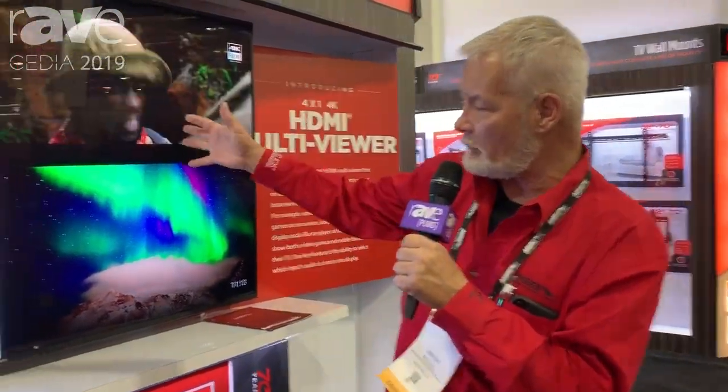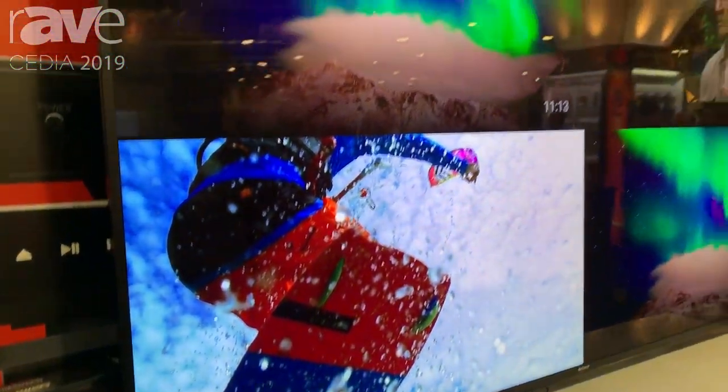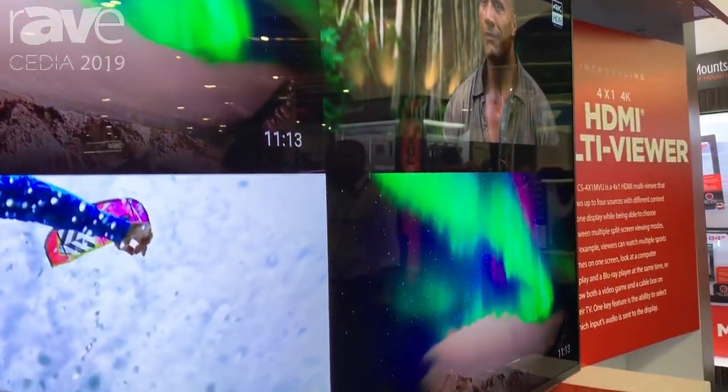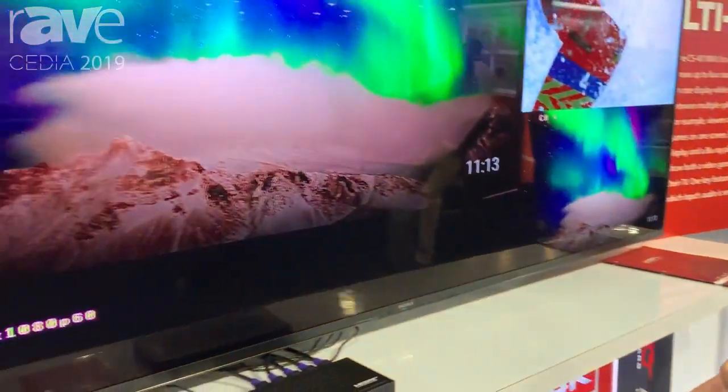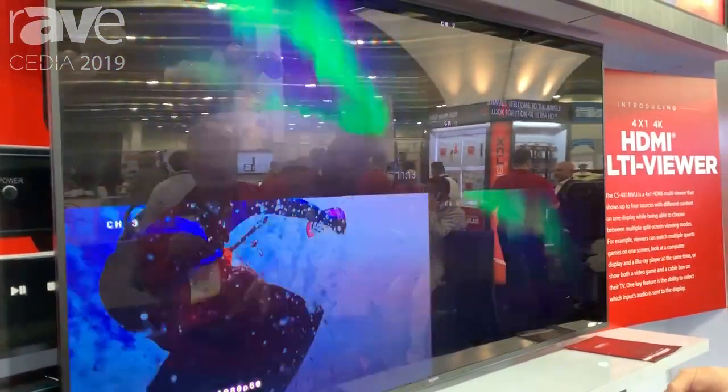Hi, this is Brent McCall at the Metro Home Theater booth 1338 at Cedia 2019. What we have here is our brand new multi-viewer — this is a four-in, one-out screen quad generator that allows you to do a variety of different shapes on your screens to see multiple different views of up to four sources.